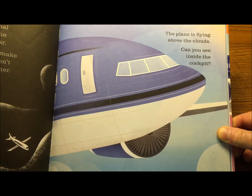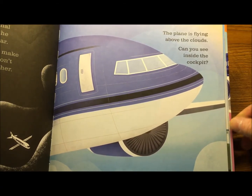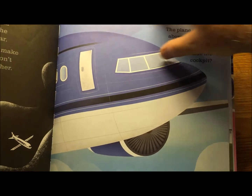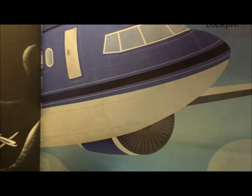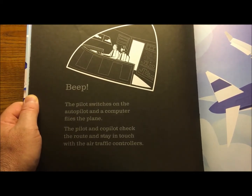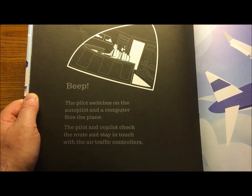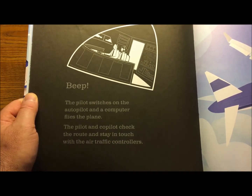The plane is flying above the clouds. Can you see inside the cockpit? That's where the pilots are. There they are — pilot and co-pilot. The pilot switches on the autopilot and the computer flies the plane. The pilot and co-pilot check the route and stay in touch with the air traffic controllers.